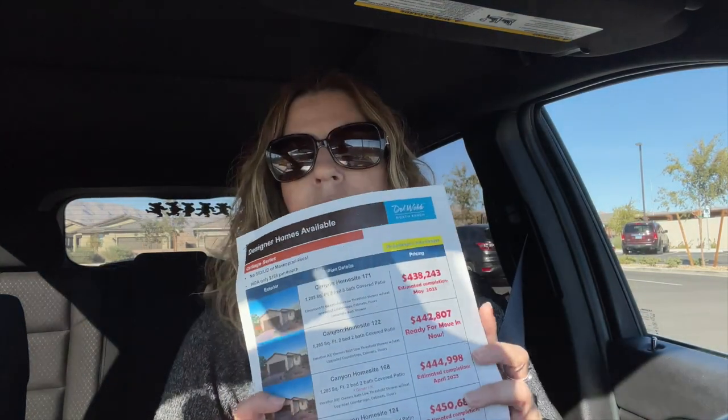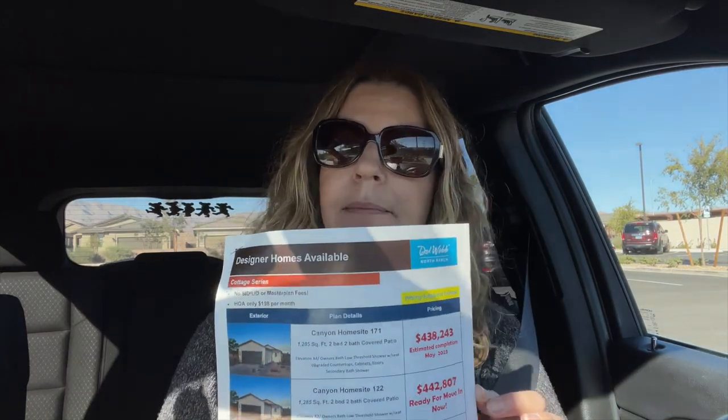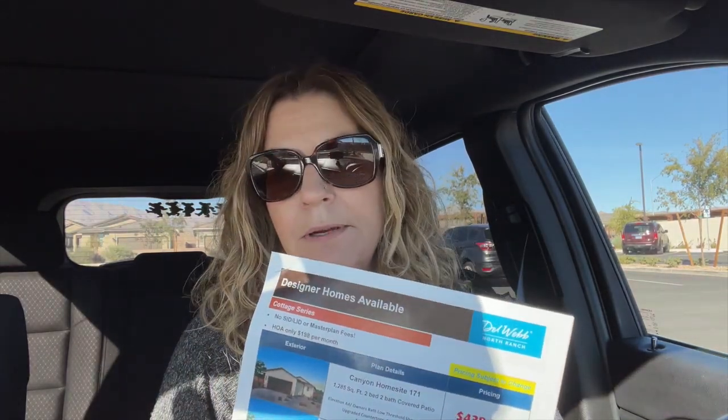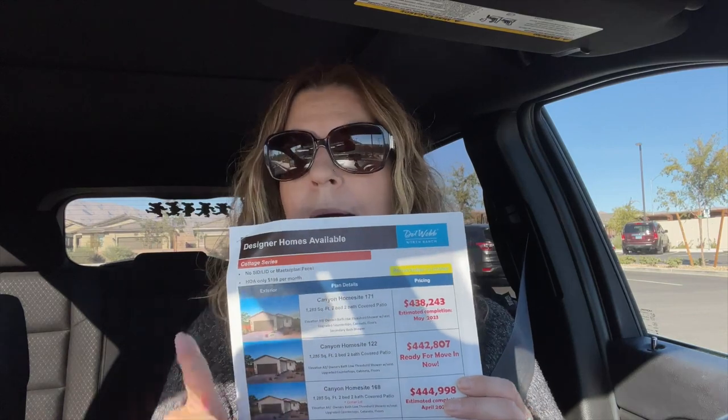Now, if you're thinking about buying here in Del Webb North Ranch — a 55-plus retirement community here in North Las Vegas — you know who to call. They are selling; they have a few homes left and are trying to close out this community, so they are offering some awesome deals. Now, by the time I post this video — maybe November, December, or January — things may have changed. They may be reduced even more. But if you want to buy in this community, before you check out the model homes, you need me to represent you on your very first visit.